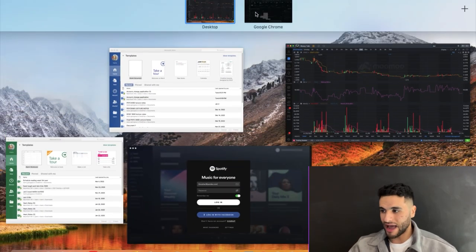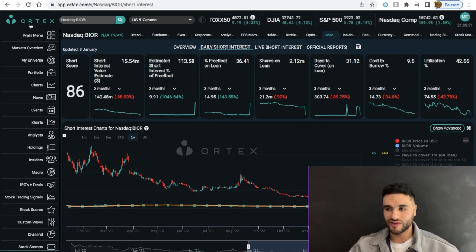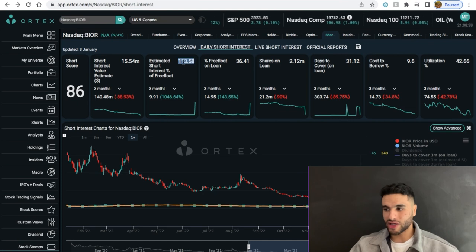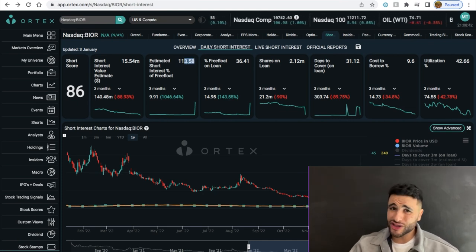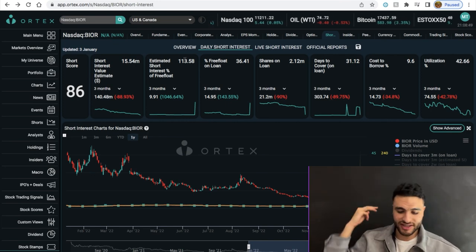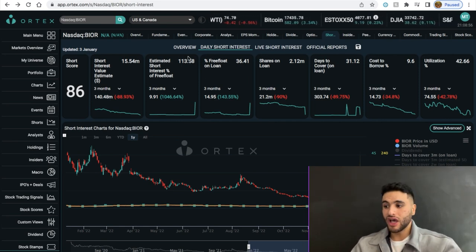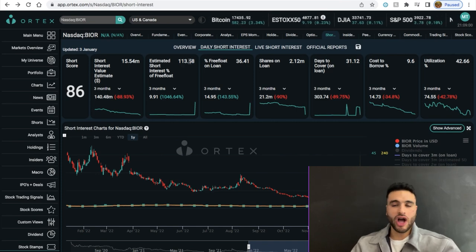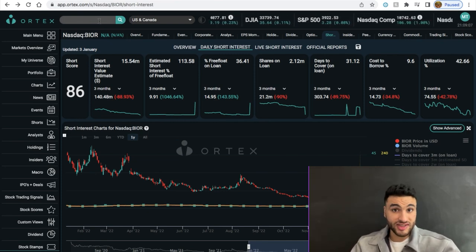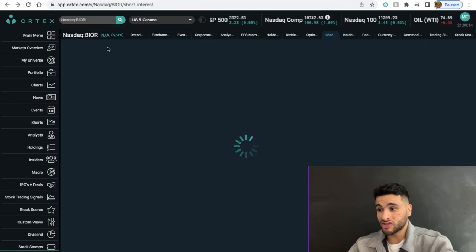That brings us to the short interest. According to Ortex — which is more accurate than Fintel — the estimated short interest is about 113%. And this 113% doesn't account for naked shorts, synthetic shares, or dark pool volume — all the ways hedge funds hide their short positions. So realistically this stock could be over 300% short. To put that in perspective, AMC — the so-called 'mother of all short squeezes' — according to Fintel only has an estimated short interest of about 21%.